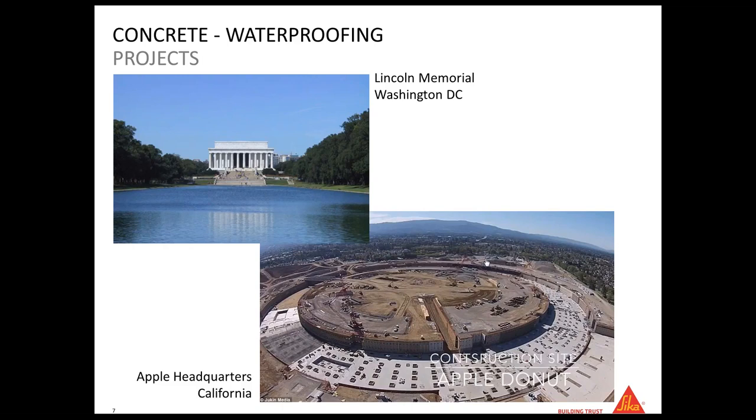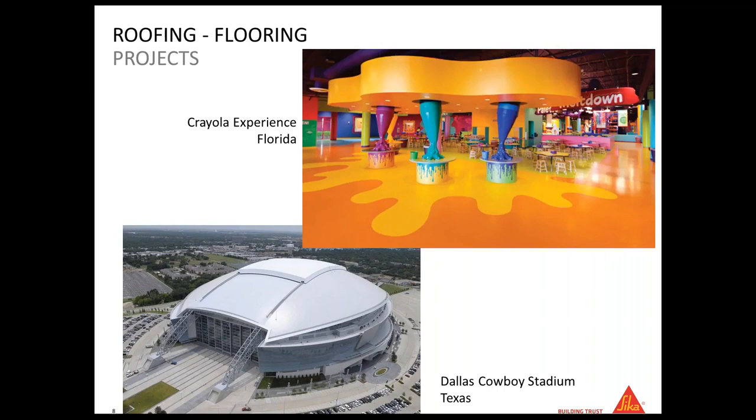We work with specifiers and ready-mix plants to design and help provide the best concrete for Apple, which has very specific needs — they want white concrete. Our concrete division developed with Apple and the concrete producers the correct mix to meet Apple's needs. We are also involved in industrial flooring with colorful floors, such as the Crayola experience. Those are what we call industrial flooring. And if you like football, the roof of the Dallas Cowboys Stadium in Texas was made with one of our membranes.